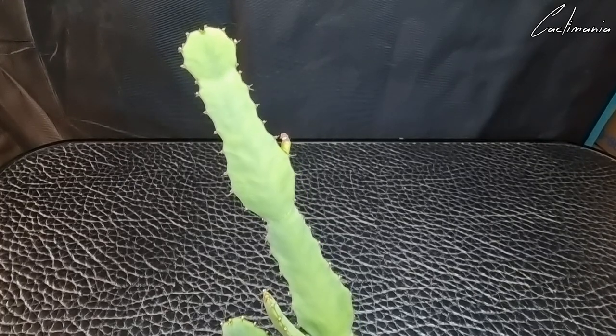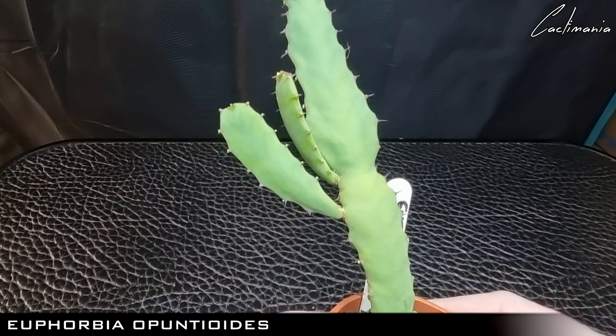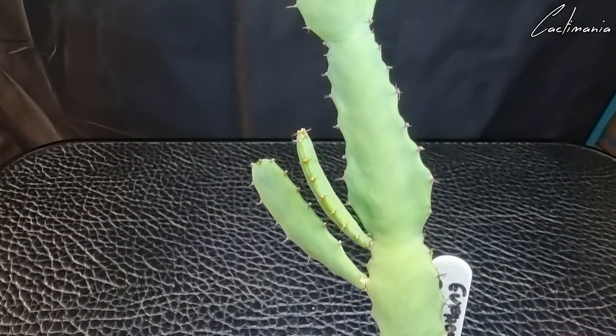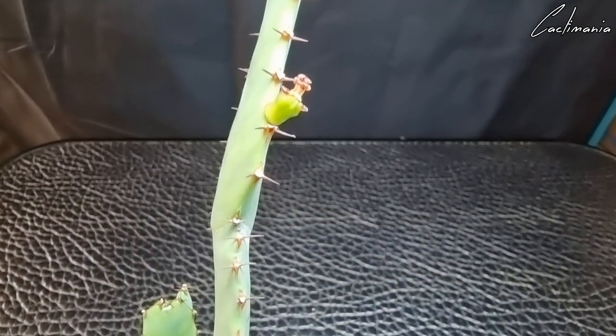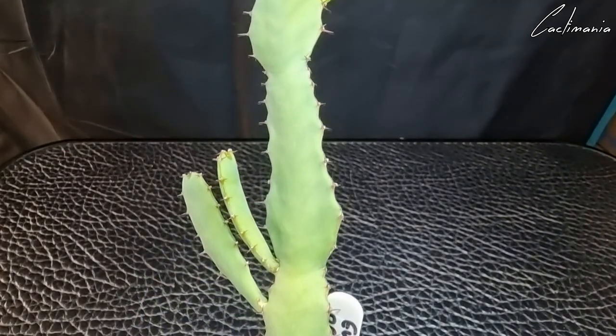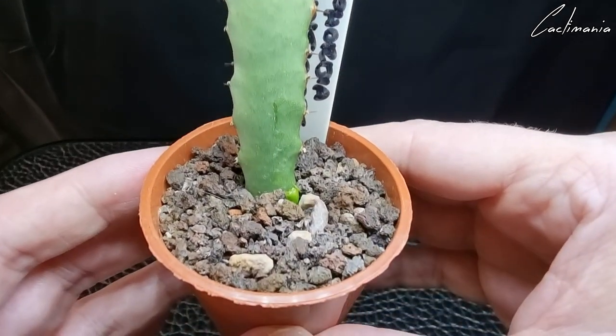Then we have some from Clyde of Morris Park in the Ozarks. This is Euphorbia opontoides — it's grown two new branches since you sent it, Clyde, and flowered as well. Not sure if that's a seed pod forming, but there's another little shoot coming up there too.